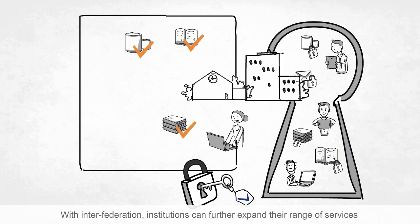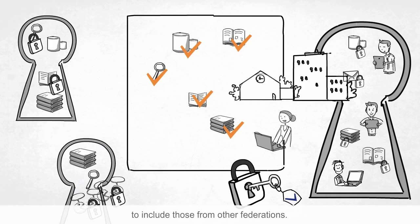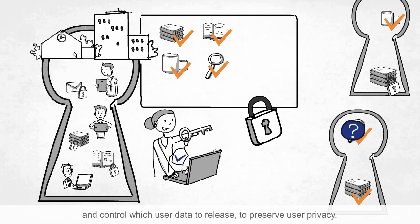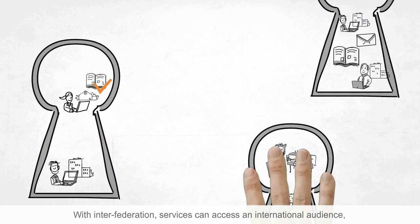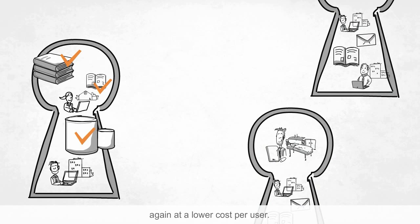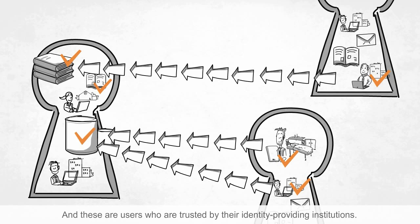With inter-federation, institutions can further expand their range of services to include those from other federations. Institutions can also choose only trusted services and control which user data to release to preserve user privacy. With inter-federation, services can access an international audience, again at a lower cost per user, and these are users who are trusted by their identity-providing institutions.